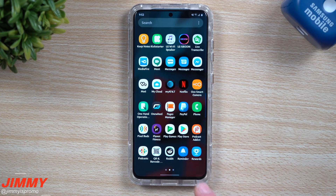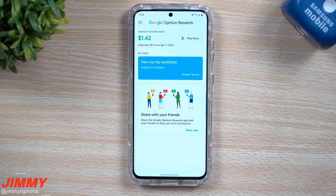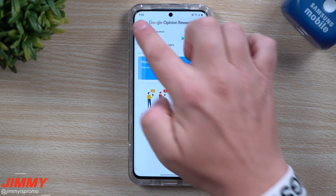Hey everybody, welcome back to Jamia's Promo. Today I'm going to show you guys a free application you're able to download from the Play Store that allows you to earn money or Google Play credits that you're able to use for applications.